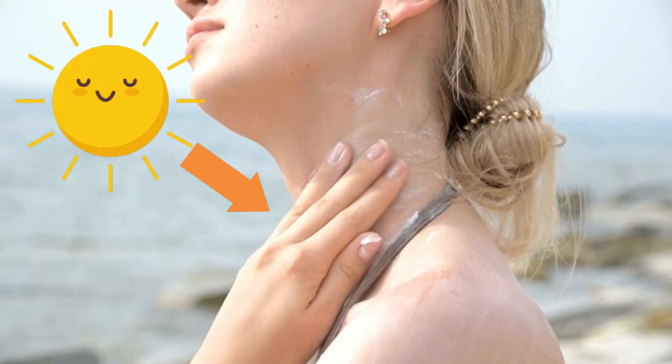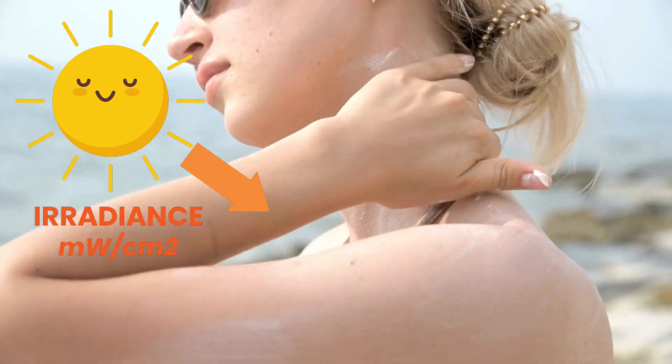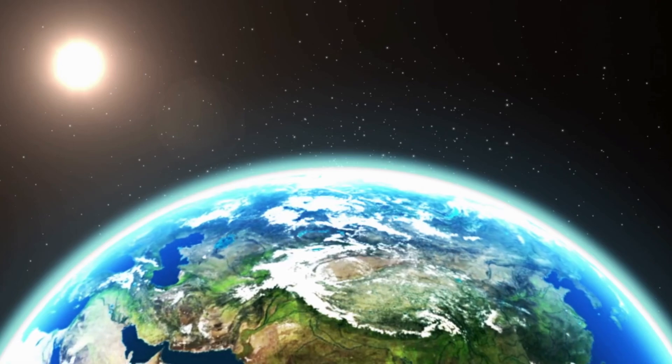The way we measure the amount of light that reaches a surface is called irradiance, and this is measured in milliwatts per centimeter squared. The irradiance from the sun also differs depending on the time of day as well as where you are in the world.